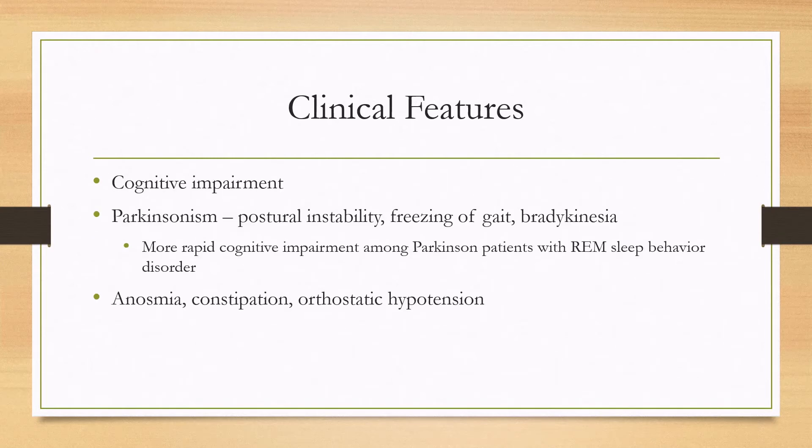There are also other features such as cognitive impairment, and there can be Parkinsonism, especially if the condition is associated with Parkinsonian diseases. You can look for postural instability, freezing of gait, or bradykinesia. If there is REM sleep behavior disorder in a Parkinson's patient, it's also associated with more rapid cognitive impairment.